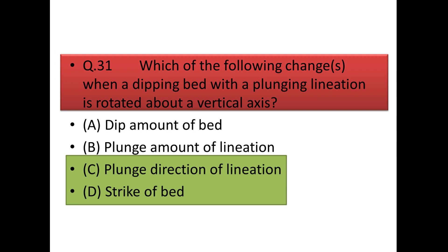Next question: which one of the following changes when a dipping bed with a plunging lineation is rotated about its vertical axis? When a structure is rotated about the vertical axis, there is no change in the dip or plunge amount, but there is a change in the dip direction and plunge direction. So the answer is: the plunge direction of the lineation and the strike of the bed would change.